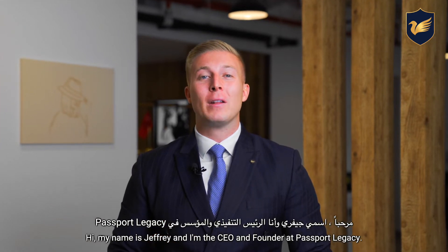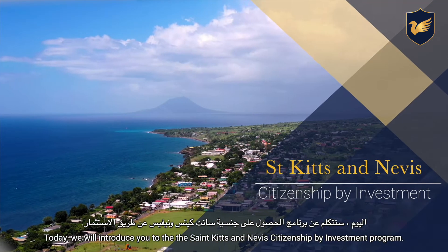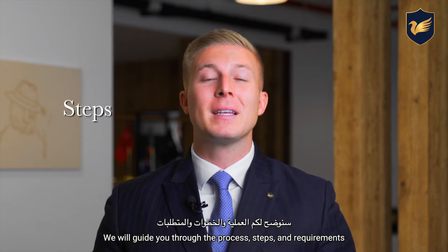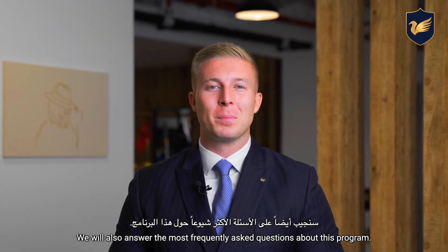My name is Jeffrey and I'm the CEO and Founder at Passport Legacy. Today we will introduce you to the St. Kitts and Nevis Citizenship by Investment Program. We will guide you through the process, steps and requirements of how you can obtain your second passport. We will also answer the most frequently asked questions about this program.